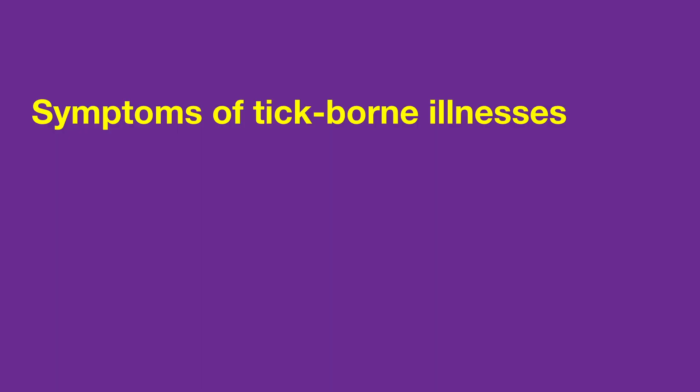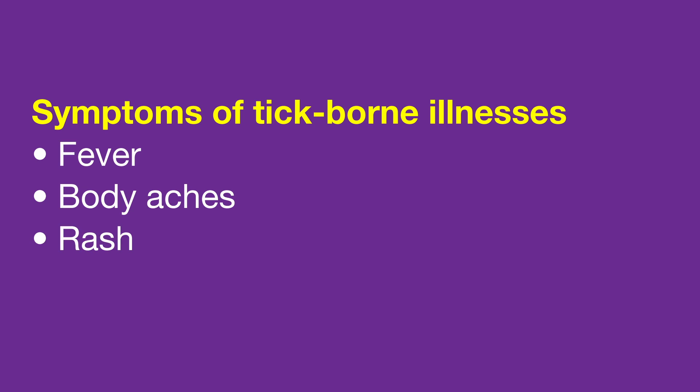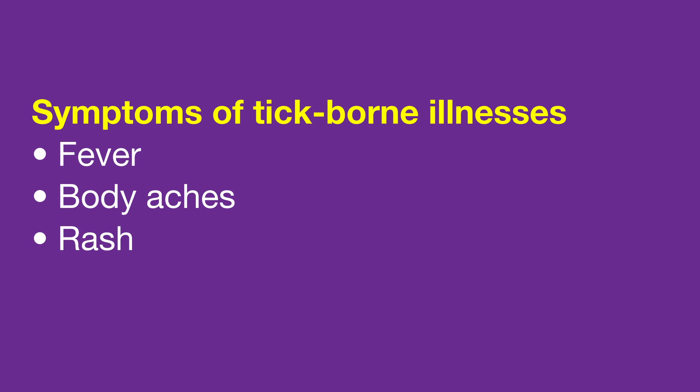The common symptoms of tick-borne illnesses are very similar to the flu — you'll get fever and body aches, and a lot of times you'll develop a rash. A rash with a centralized clearing or bullseye appearance is the type we get especially concerned about with tick-borne illness.